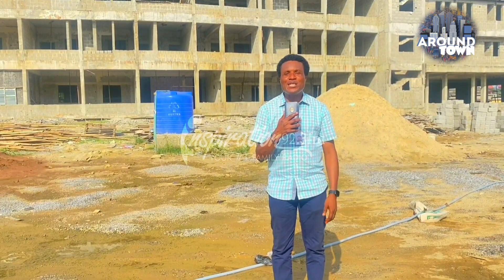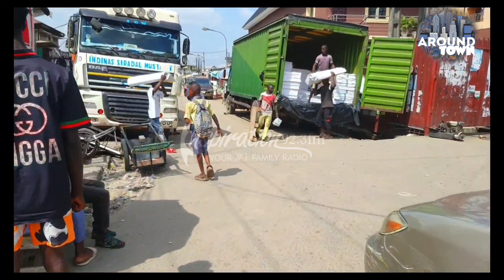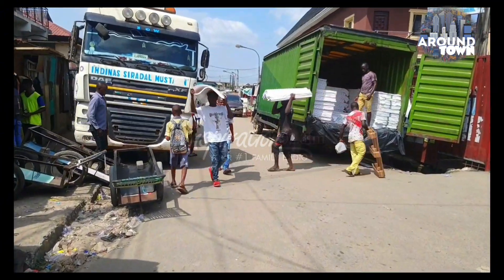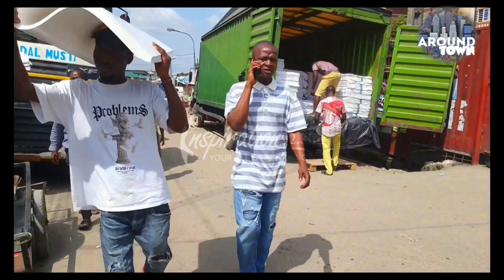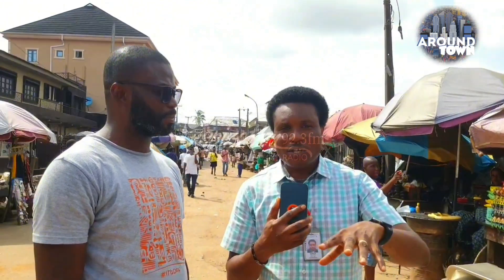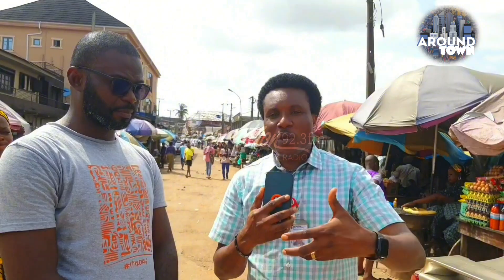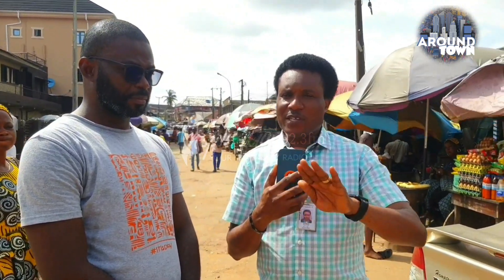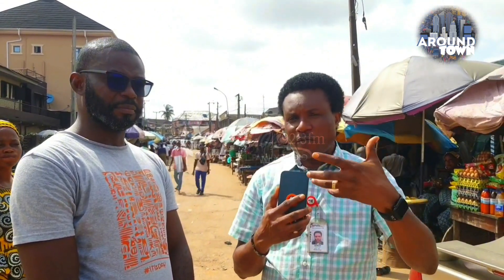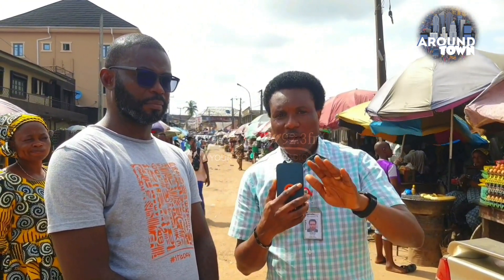From right here at the construction site of the brand new Shomolu local government area secretariat complex, this is Captain Smart for Around Town, Inspiration 92.3 FM. For Around Town 92.3 Inspiration FM, we're here today to tour this local government area to see projects and also gauge the mood of the people as far as development and provision of social services by the local government council is concerned.